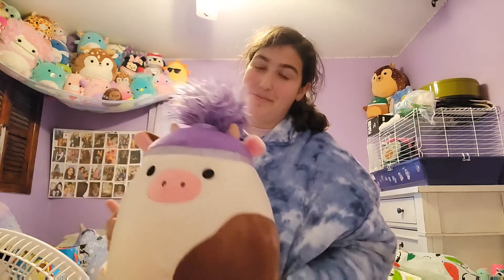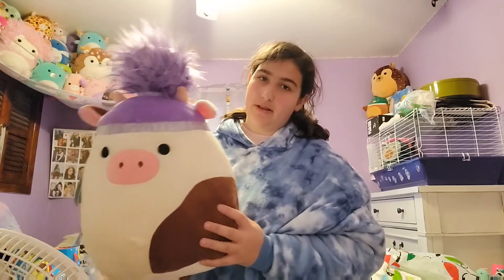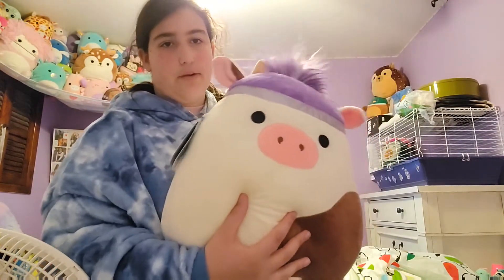The cow! We got Ronnie with a squish-do, and I love him more than the regular Ronnie honestly, because I love the fluffy hair ones. So I'm really happy about him.